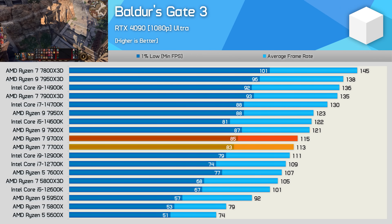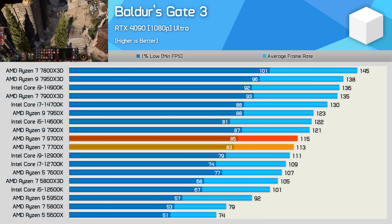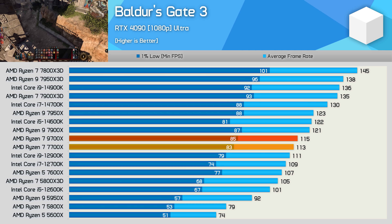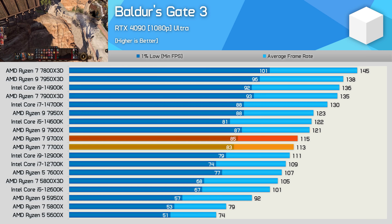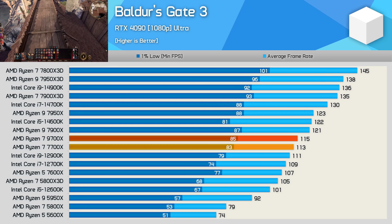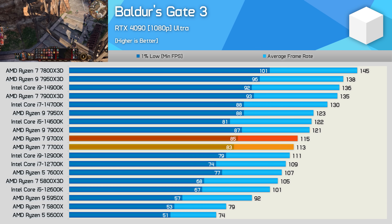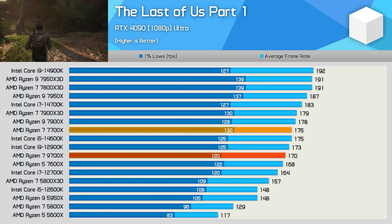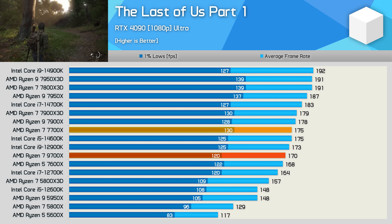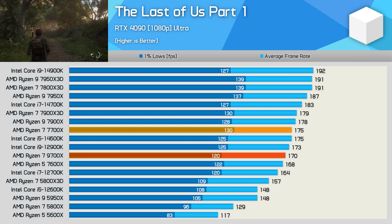Time for the gaming benchmarks, and we'll start with Baldur's Gate 3 — and this looks disappointing. The 9700X is a mere 2% faster than the 7700X, going from 113 to 115 FPS. Sadly, Baldur's Gate 3 wasn't an outlier. Testing with The Last of Us Part 1, the 9700X is actually slower than the 7700X by a 3% margin.